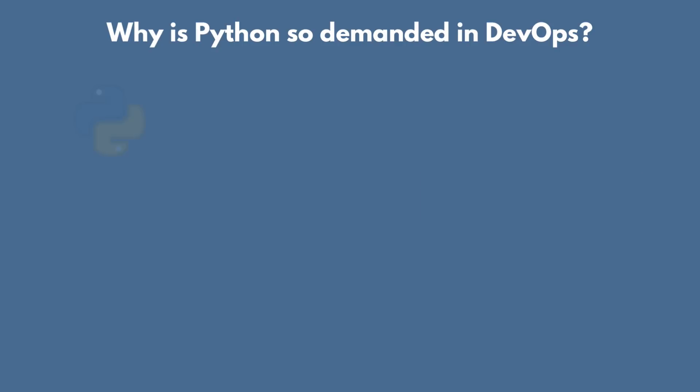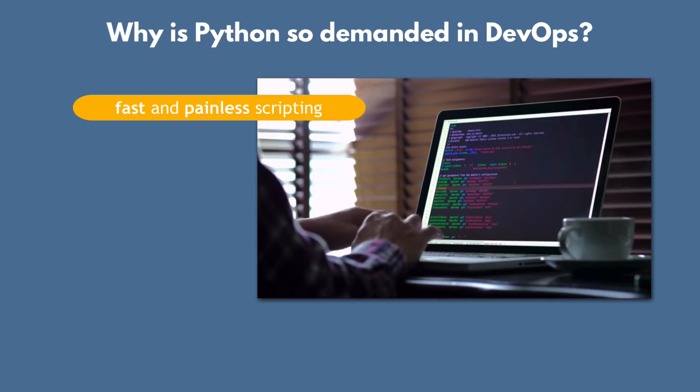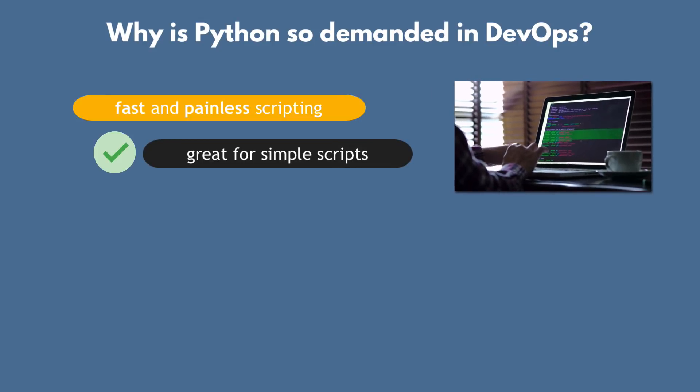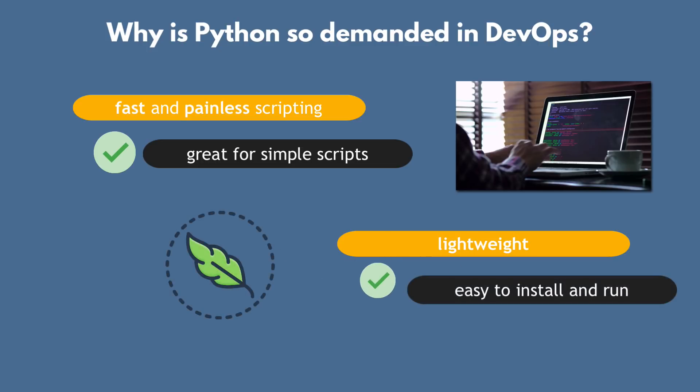First of all, Python does not need to be compiled and built like Java, which makes developing in Python fast and painless. So it's perfectly suited for simple scripts to execute simple tasks. Second, Python is very lightweight. It does not require a huge runtime like Java does, so it's super easy to install and run.